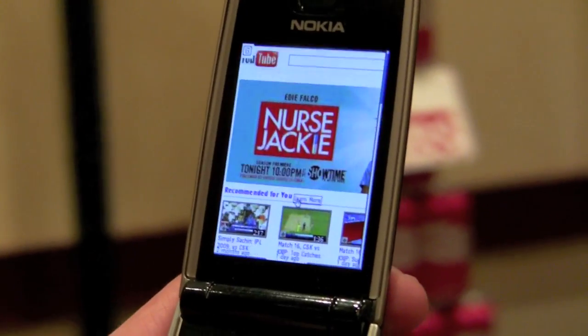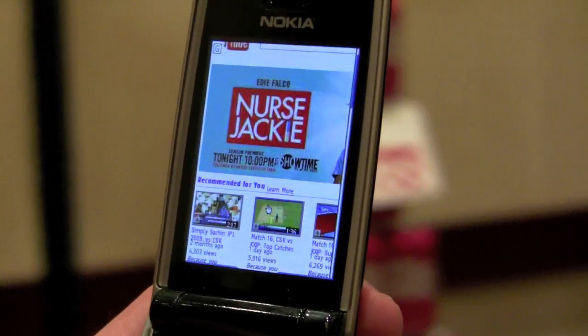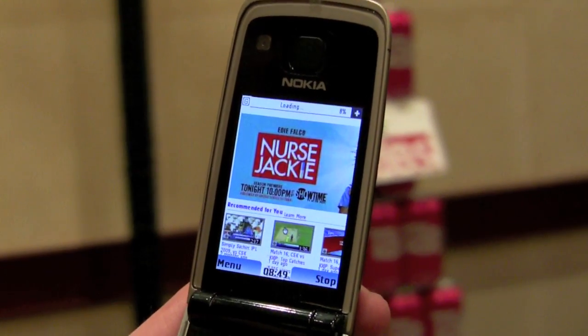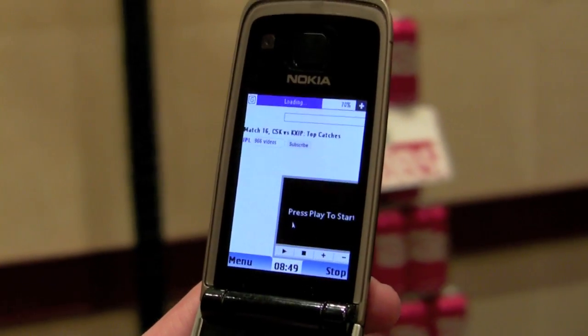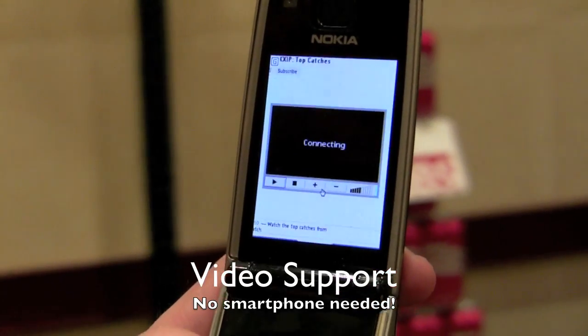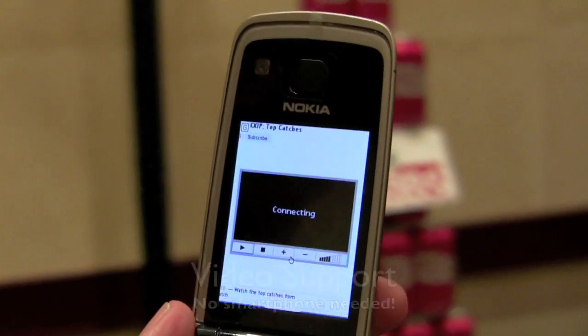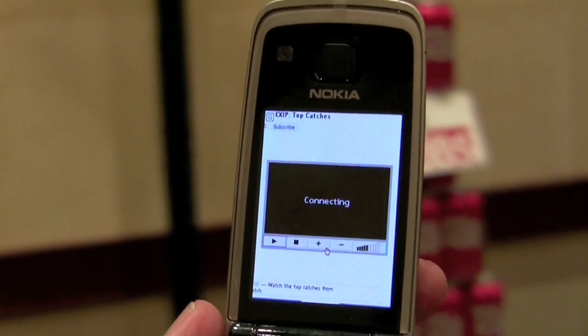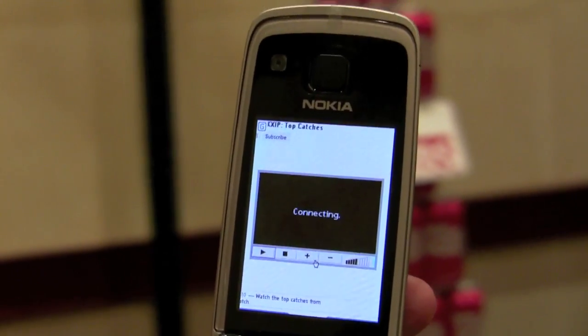This is your desktop version of YouTube, not a mobile site. Let's just pop open this video. So right now, on our server, we're taking the flash video and transcoding it into 3GP format and sending it to the device.